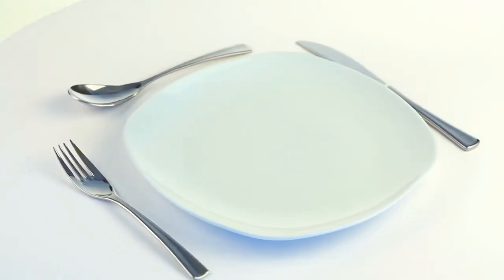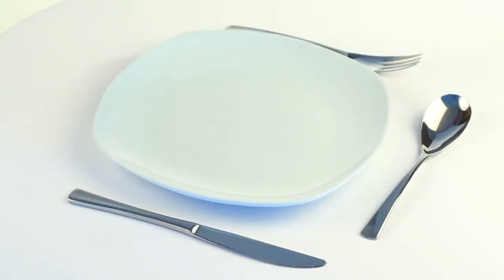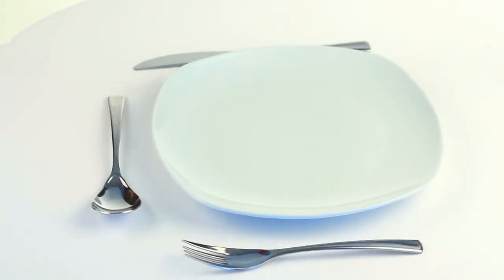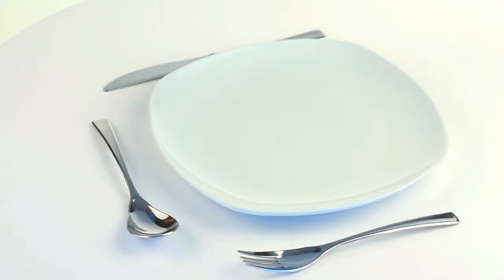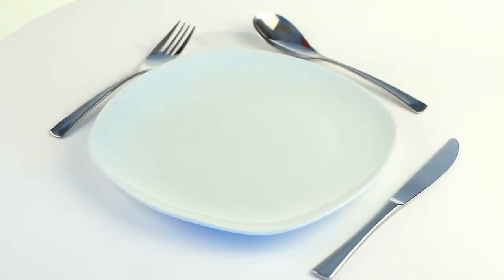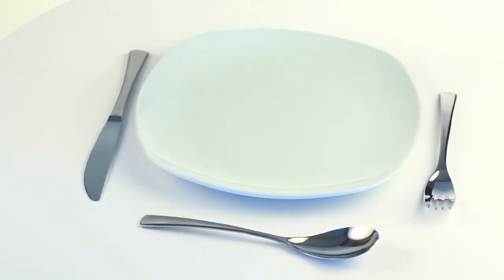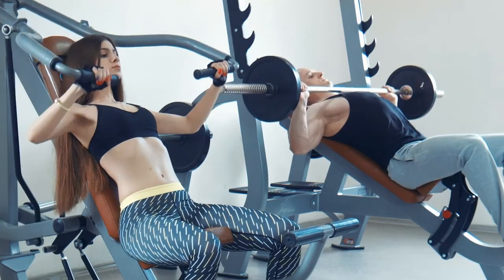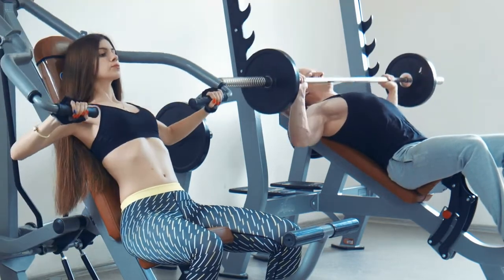10. Eat On Smaller Plates. Reducing the size of your dinnerware can help you unconsciously reduce your meal portions, likely helping you consume less food without feeling deprived. Research has shown that when you have more on your plate, you are likely to eat more without realizing it. 11. Use A Bigger Fork. Using larger forks may help decrease the amount of food needed before reaching fullness.